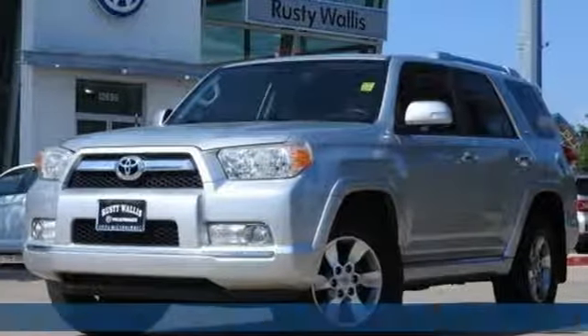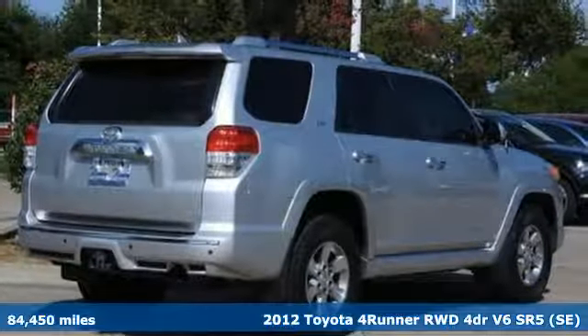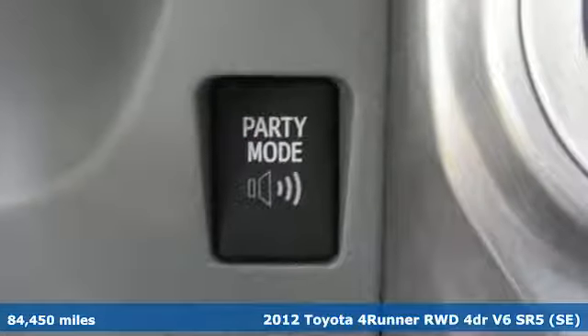It's a 2012 Toyota 4Runner. Toyota: steered by ingenuity, driven by passion. You'll look forward to every drive with features like these.